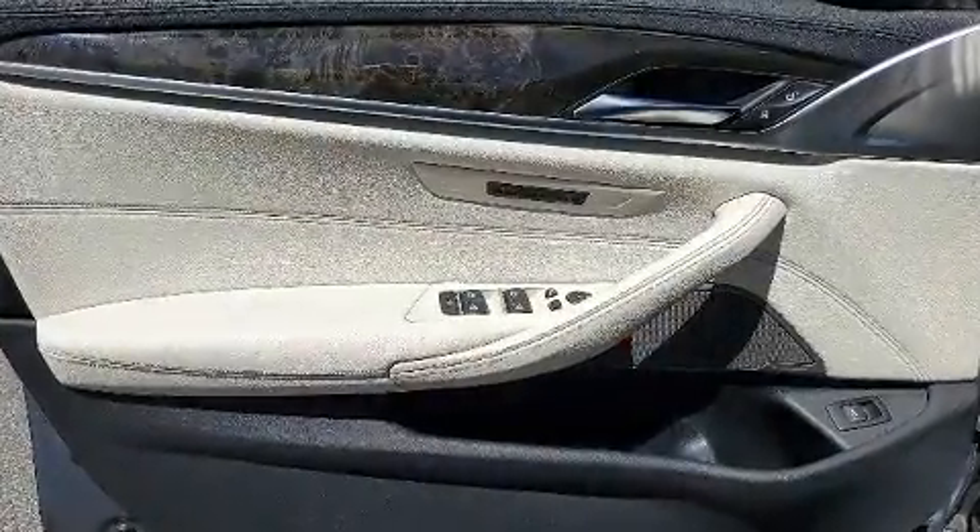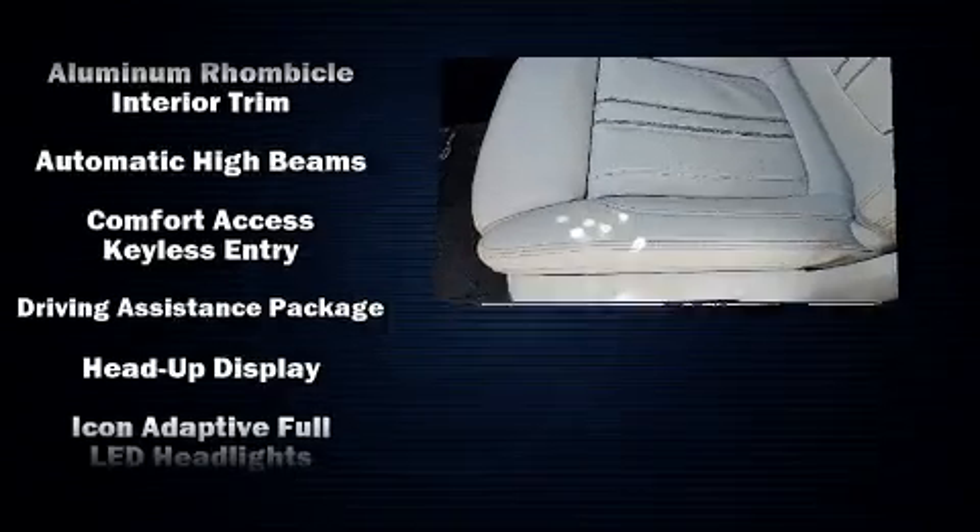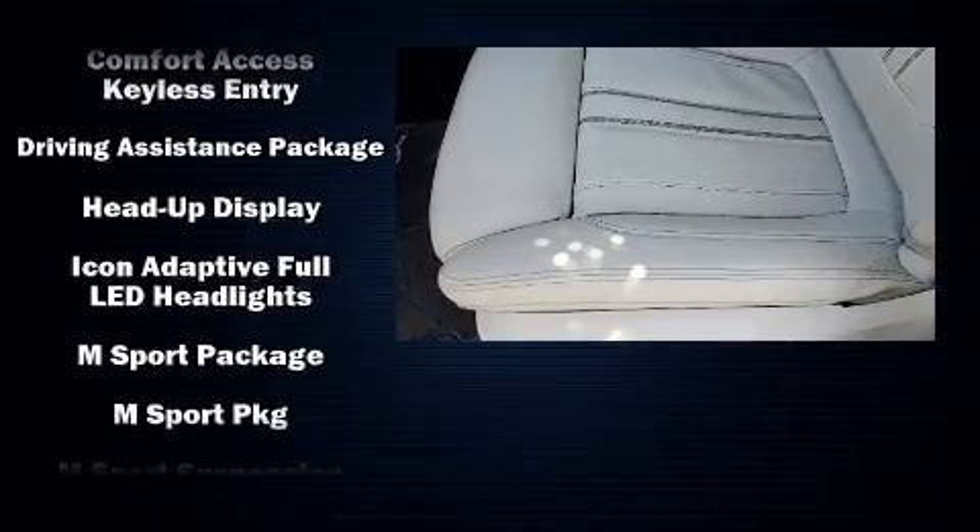BMW ensures the safety and security of its passengers with equipment such as traction control, an emergency communication system, and four-wheel disc brakes with ABS.